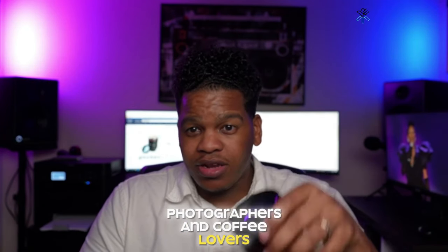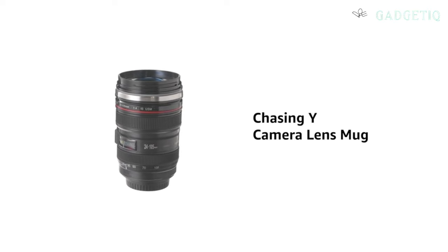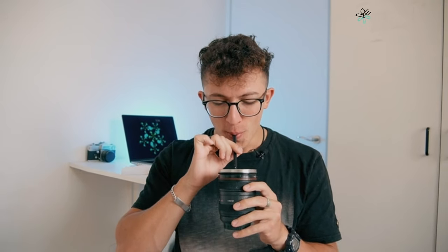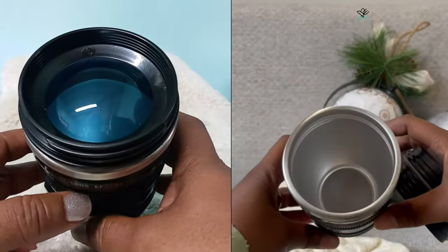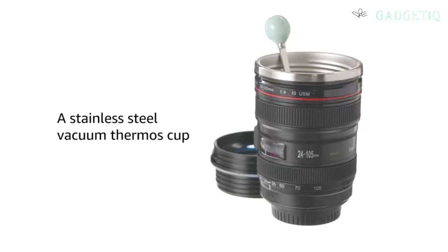Photographers and coffee lovers, this one's for you! The Chasing Wide Camera Lens Coffee Mug is more than just a coffee mug — it's a creative statement. This stainless steel lens mug thermos is a great gift idea for anyone who appreciates a good cup of coffee with a twist of style. Pour your coffee into this camera lens mug and enjoy a unique coffee break. The stainless steel construction ensures it's durable and keeps your coffee hot for longer.